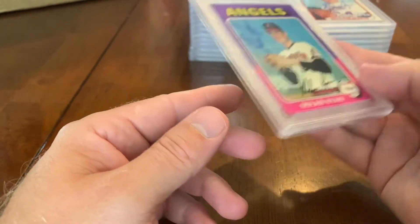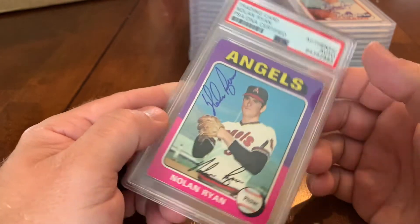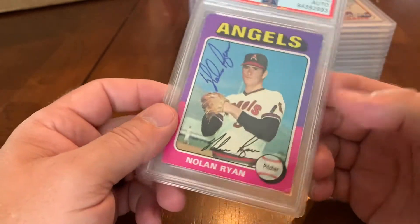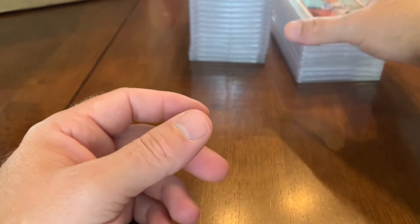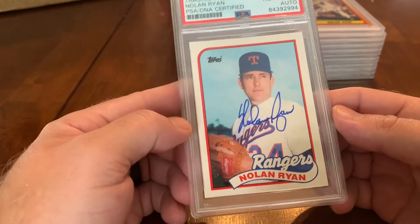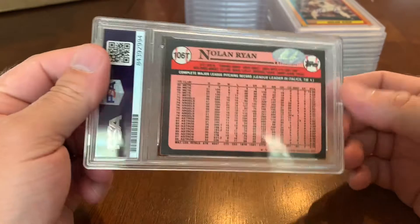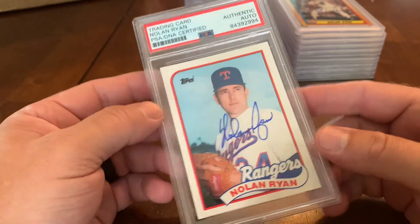We have another Nolan Ryan — 1975 Topps. The card's not in the best condition but the signature is on it. It's always interesting to see where he signed, and I'd love to add these to our collection. My favorite Nolan Ryan Topps card is his very first as a Ranger — 1989 Topps Traded. We had a big stack of these and sent some off to PSA to be graded; centering will be the only question. That may be my favorite Nolan Ryan signature we got so far.